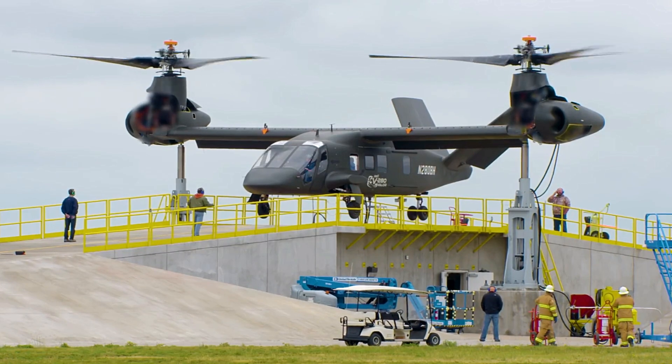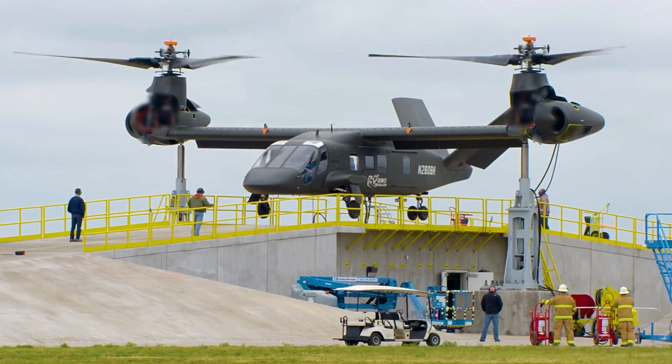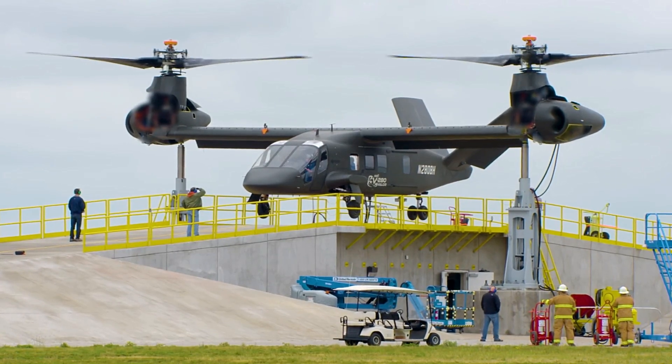The fuselage now features a revised wing fairing shape and a deeper gear sponsor, with a shorter V-tail. The engine nacelles have also been redesigned, boasting a differently-shaped side inlet, and a flatter spinner with reduced height when the prop rotor is tilted upright.